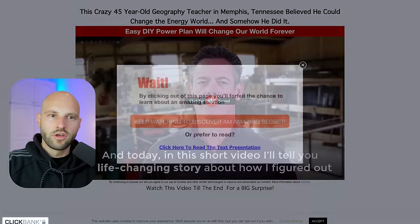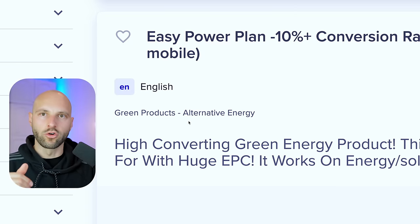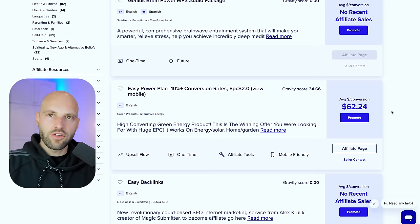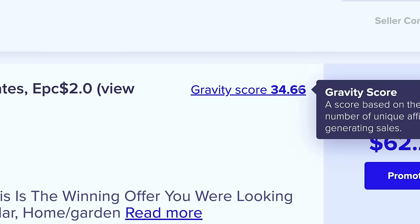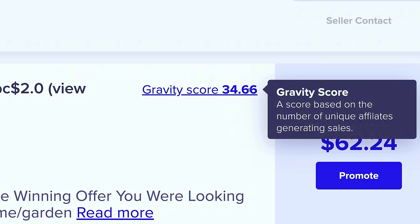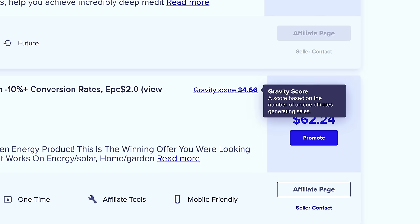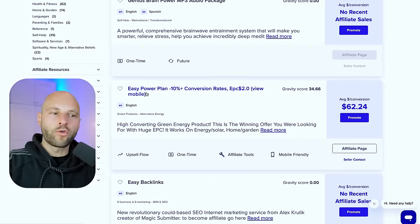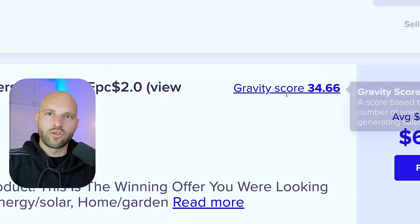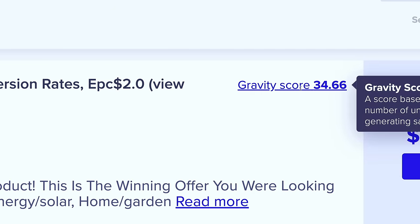This is a very niche product in the green products / alternative energy sub-category. The gravity score is an important metric — it shows how well an offer is performing, based on the number of unique affiliates generating sales and how much money those affiliates are making. A score of 34 is a bit low, but because this offer is so niche, that's actually good. Just make sure the gravity score is not below 20 or 30.